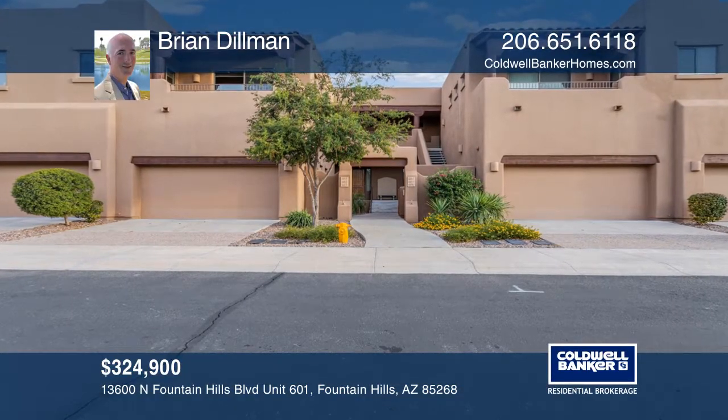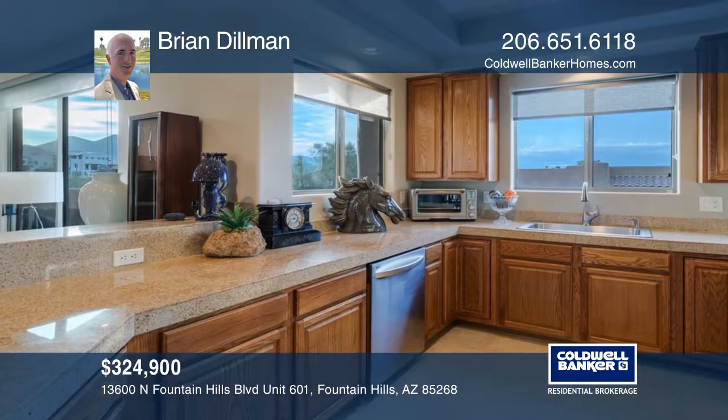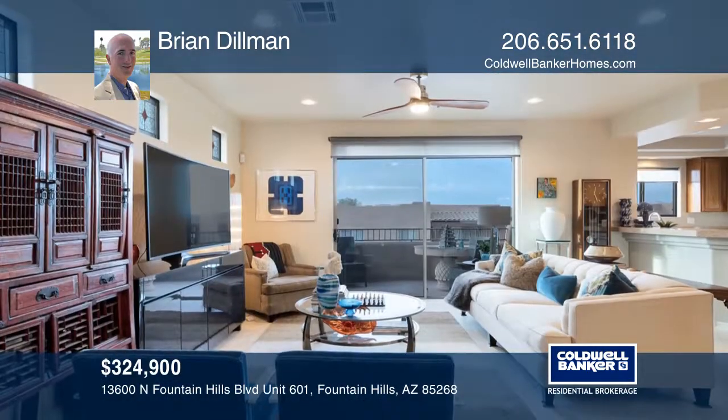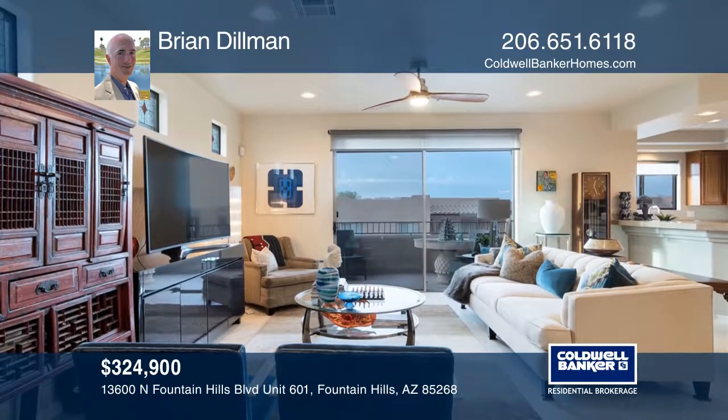This central Fountain Hills two-bedroom condo in the gated La Strada community is a short walk to Starbucks, grocery stores, and the world-famous Fountain.